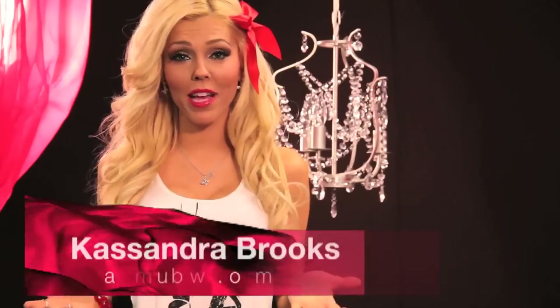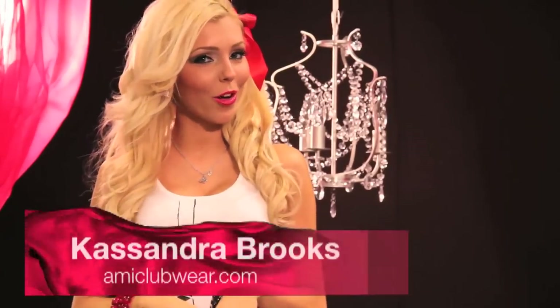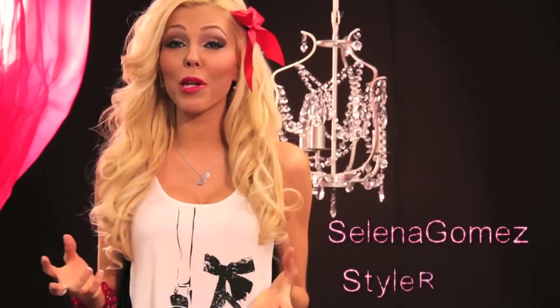Hey everyone, Cassandra Brooks here. Recently we've been getting a ton of comments about you girls wanting a Selena Gomez style report, so we're gonna bring that to you right now. We actually pulled together four complete looks that are totally embodying the beauty that is Selena Gomez. She's really got that minimalist look, but she's also cute and chic at the same time.